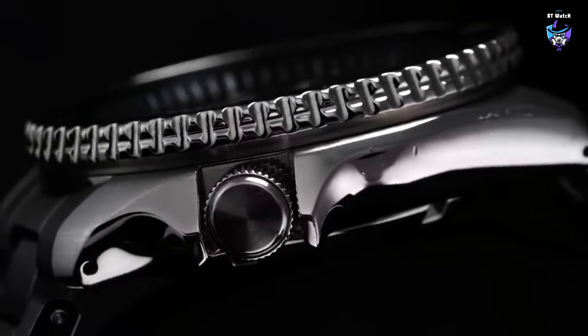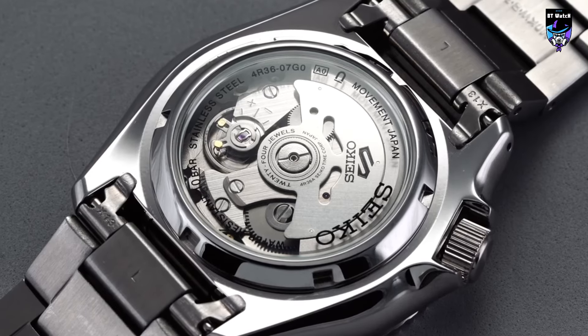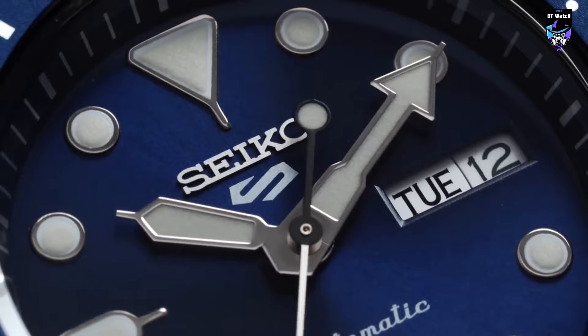The Seiko SRPD51 is a stunning timepiece that effortlessly combines elegance with a pop of vibrant color. As part of the Seiko 5 Sports Collection, this watch showcases Seiko's commitment to reliability, durability, and style. The SRPD51 features a captivating blue dial that commands attention and adds a touch of sophistication to any wrist.